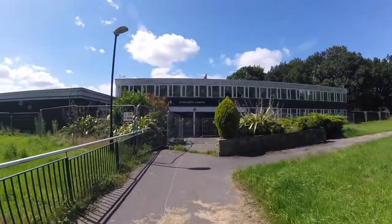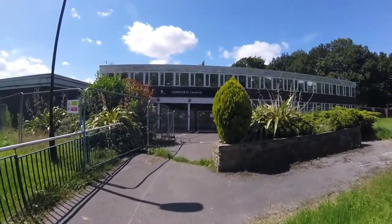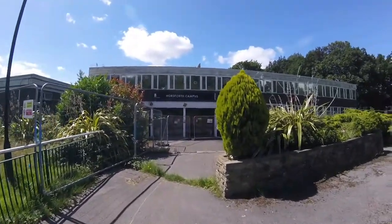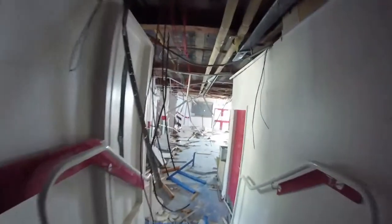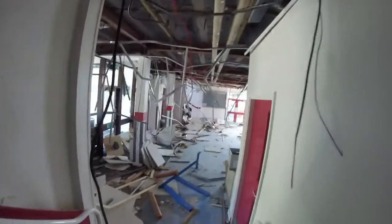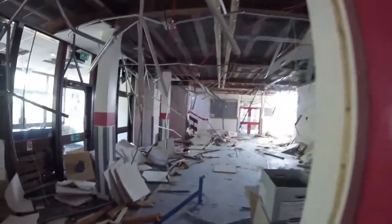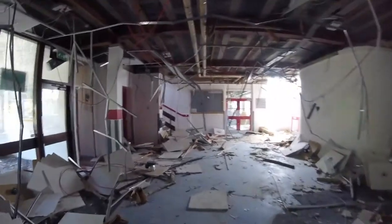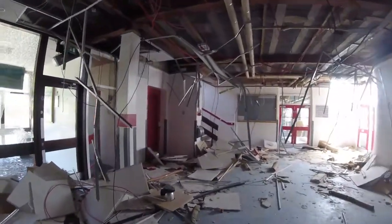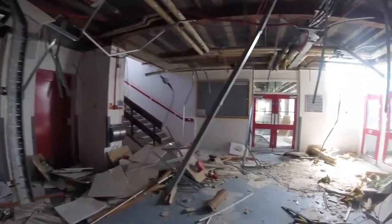Right, ladies and gentlemen, boys and girls - horse floor of campus. Joining us to see what's inside this place. Not much left of this place, people. Good old college, well and truly wrecked - windows smashed, scrappers in, you name it.